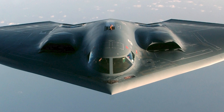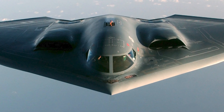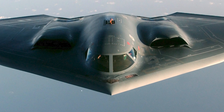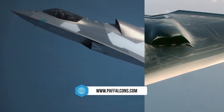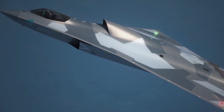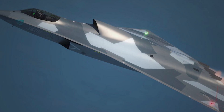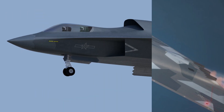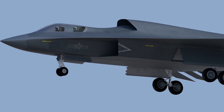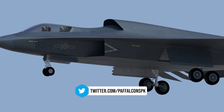This tailless design, sometimes seen in experimental stealth aircraft like the B-2 Spirit bomber, is rare among fighters. By eliminating vertical stabilizers, the J-36 reduces the number of surfaces that could reflect radar waves, enhancing its stealth profile. However, this configuration can make the aircraft more challenging to control, particularly at low speeds or in turbulent conditions.